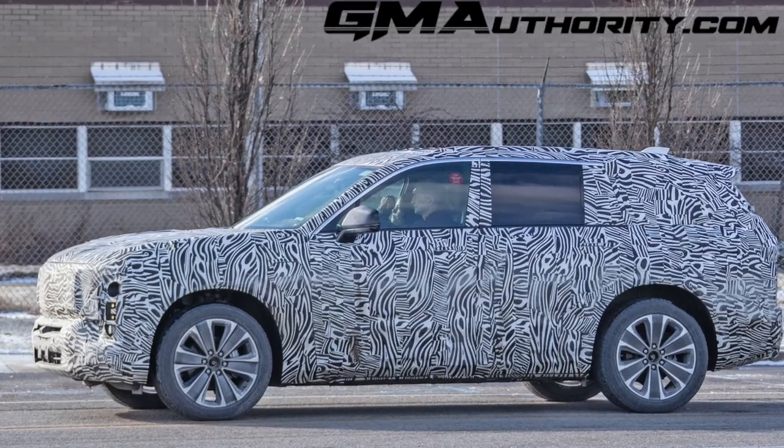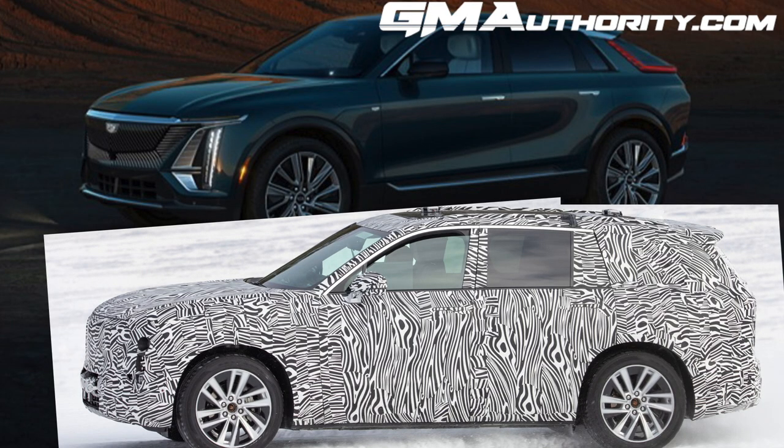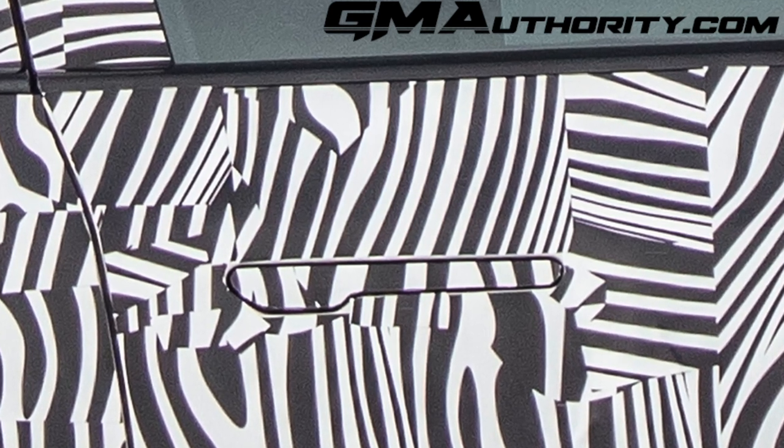Moving over to the side, we see a similar mirror setup as what is used on the Lyric — that same pedestal-style mounted mirror — and there's also a similar rake to the A-pillar as well. With both of those items, the treatment of the mirror as well as the rake of the A-pillar, the shape of those front windows also appears to be very similar to what we see on the Lyric. In fact, this prototype also has that same small vanity window at the forward-most end of the front windows. There's also a set of flush door handles that keep the profile extra slippery and high-tech.